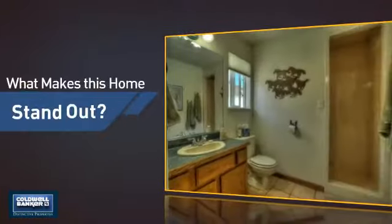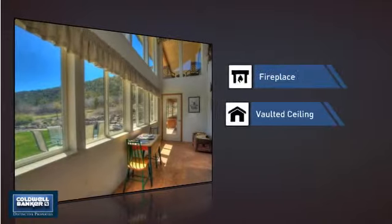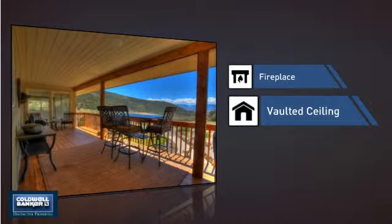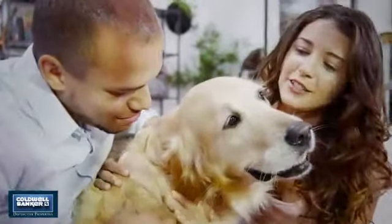But let's talk about what really makes this home stand out — like a fireplace for keeping you warm and cozy on cold winter nights, and a vaulted ceiling for an elegant look that gives you a feeling of greater space. All these great features add up to a property that might be not just your next house, but your next home.